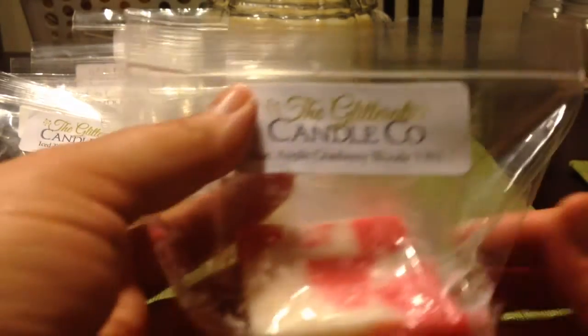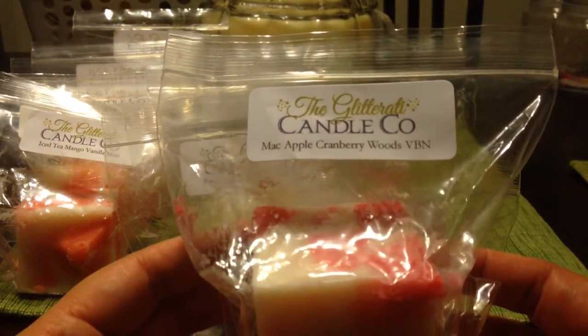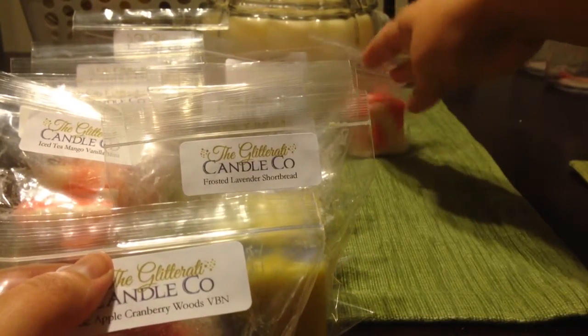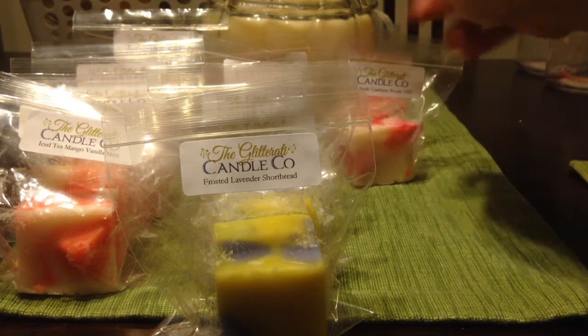This one is mac apple cranberry woods vanilla b noel. I love apple scents especially for fall, so I thought this would be a good one. This is really good — the cranberry woods has a little bit of an earthy, maybe a hint of a cologne note to it, but I can smell the mac apple and the vanilla b noel. I'm hoping when this melts those two notes come out a little bit more.